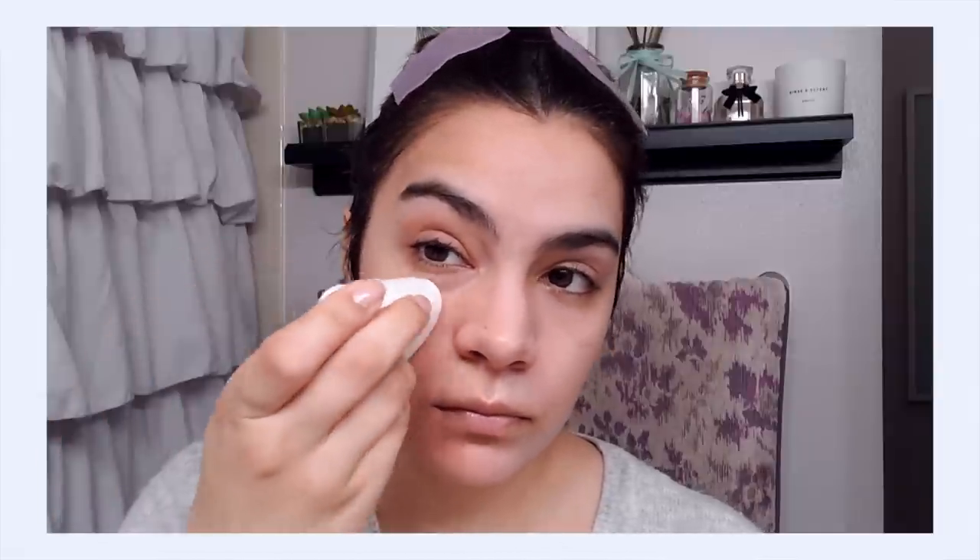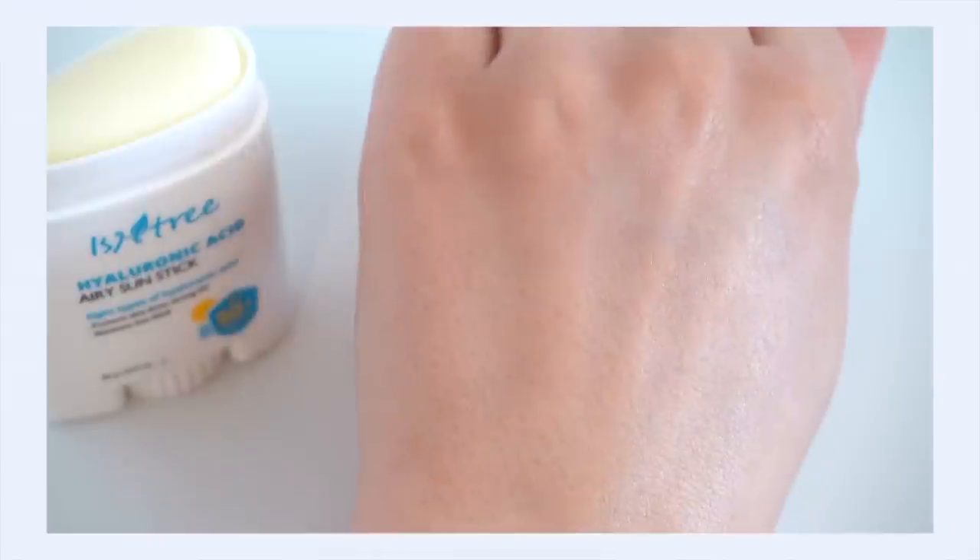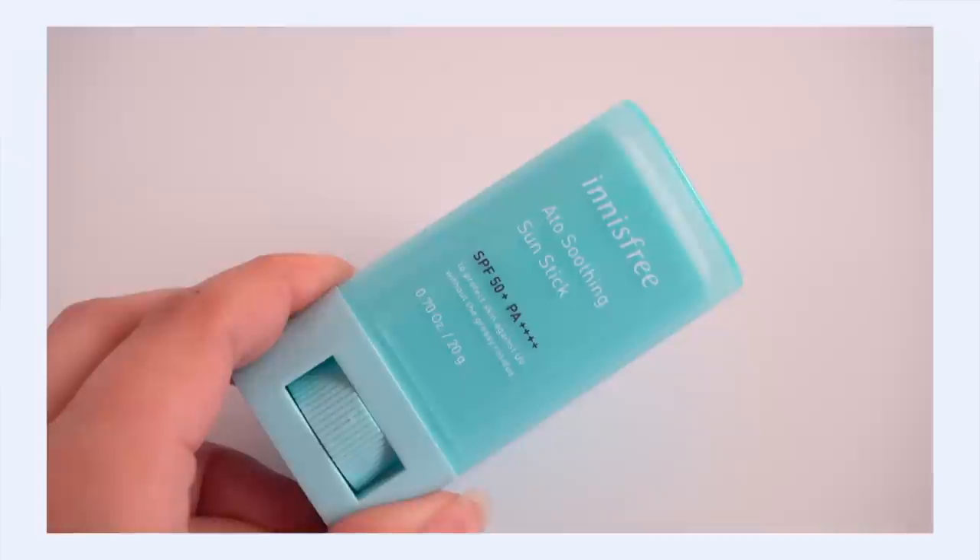The texture is a solid balm type, but it glides really easily — it doesn't pull or tug at your skin at all. Once it makes contact with your skin it warms slightly. The finish starts a little shiny, but it actually settles into the skin really nicely within just a few minutes, and that shininess goes away. I found the texture not too thick, heavy, or waxy — very comfortable to use.